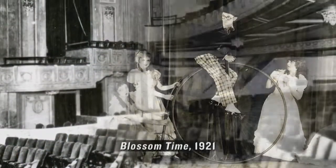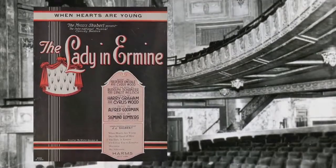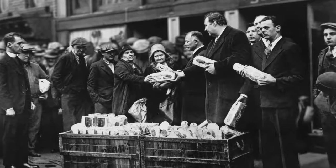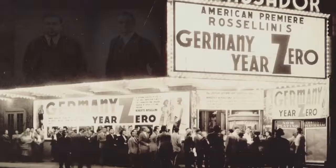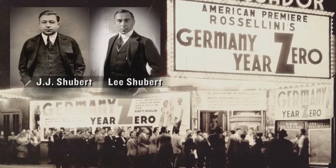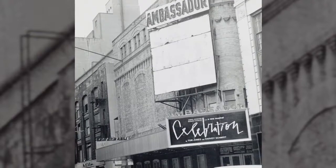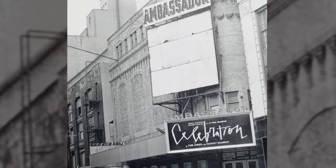Musical comedies and operettas enjoyed success on the Ambassador stage through the 1920s. Then came the Depression. In 1936, the Shuberts were forced to lease the theater for use as a movie house and later a radio and television studio. In 1956, it reopened as a legitimate theater.